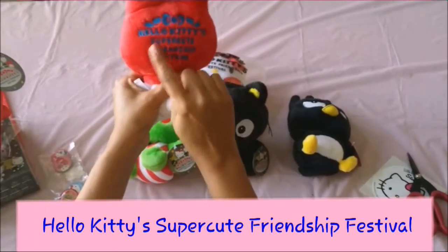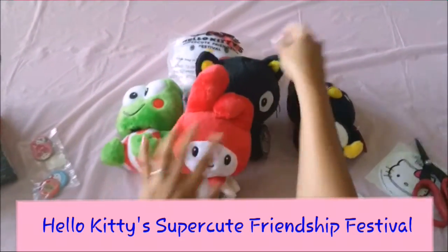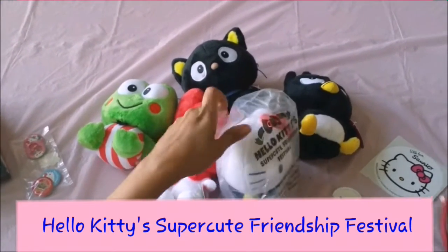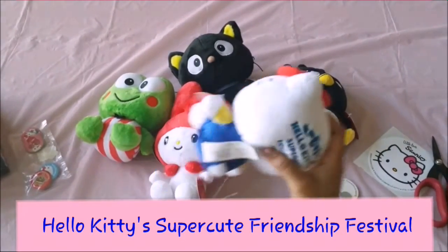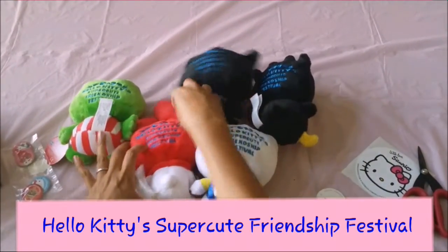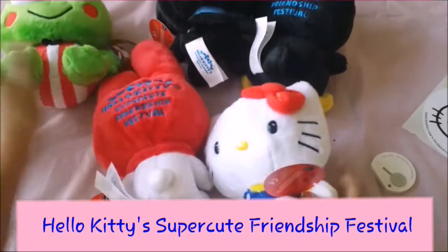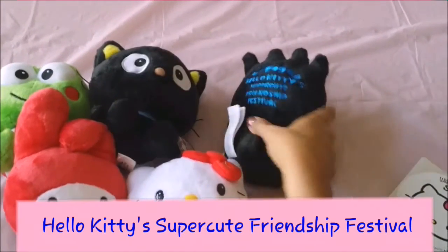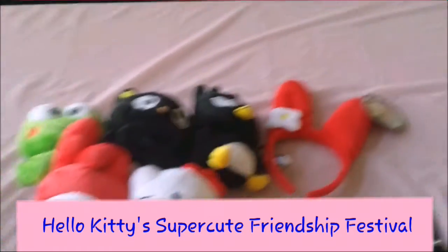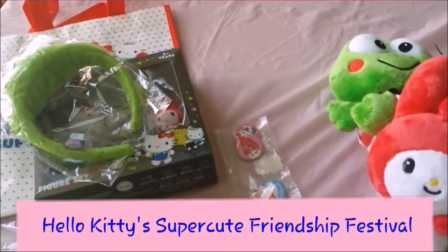As I'm opening these up, I can see it says 'Hello Kitty Super Cute Friendship Festival' on the back of My Melody. Oh my goodness — they all say that! These are the official plushies from the Hello Kitty Super Cute Friendship Festival. Turning them back around so you can see them all together — I have to say this is one of the best prizes ever. We were disappointed not to get to the festival, but these consolation prizes are truly amazing.